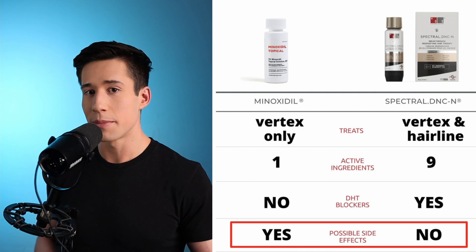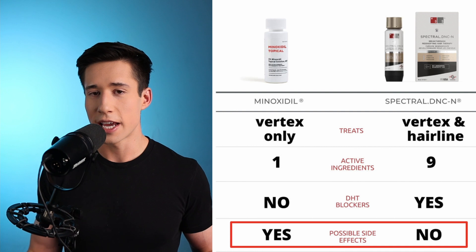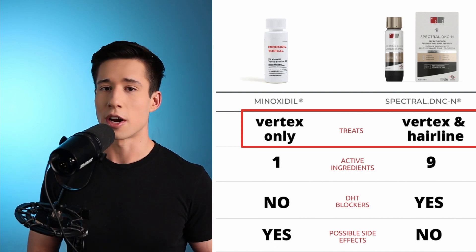The first claim is that this product is supposedly safer than topical minoxidil. And the second claim is that this product is supposedly more efficacious than topical minoxidil. In this video, I'm going to be telling you guys about why I think these claims are bogus and why I think they're a little bit misleading.